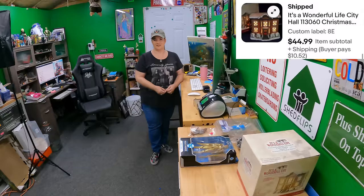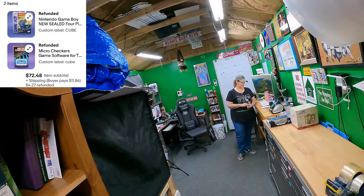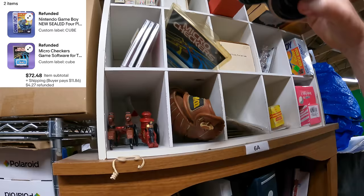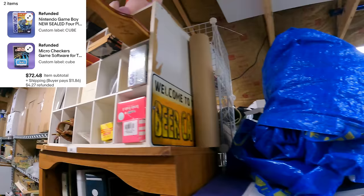The next order has two items. A micro checkers game for the TRS-80 — that's right, the Trash-80! And a four-player adapter for the Game Boy, still sealed. Probably the two best things in the cube. Both together sold for $72.48 plus shipping.